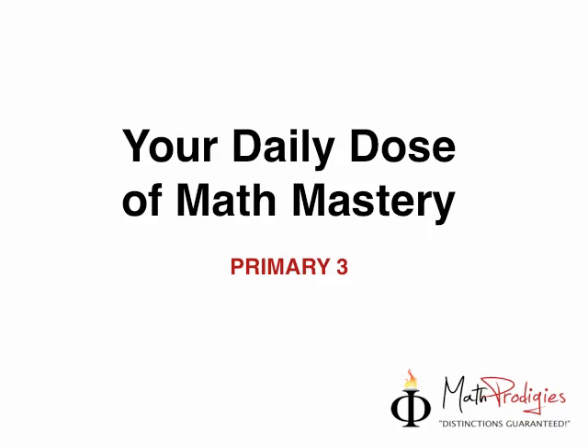Hey, Primate 3 Math Prodigies, this is Cody Saifel with your day dose of Math Mastery. So, how is everything going? Math is good, math is fun, math I love.